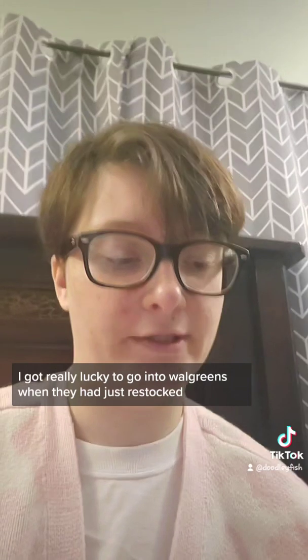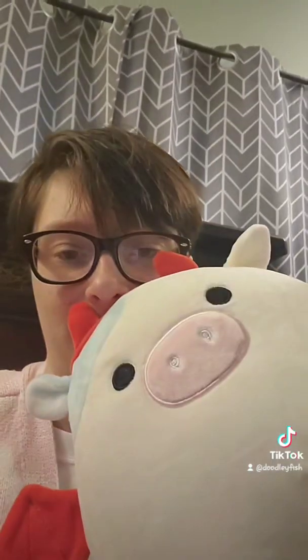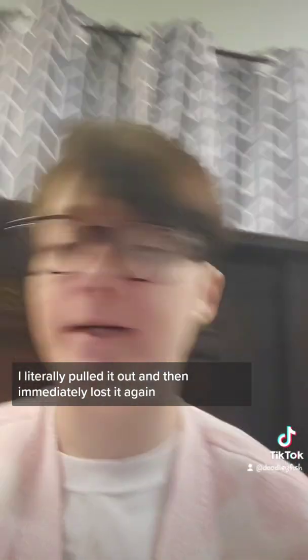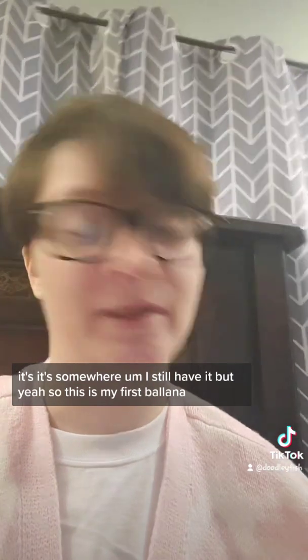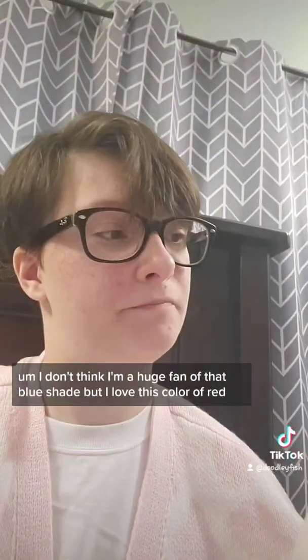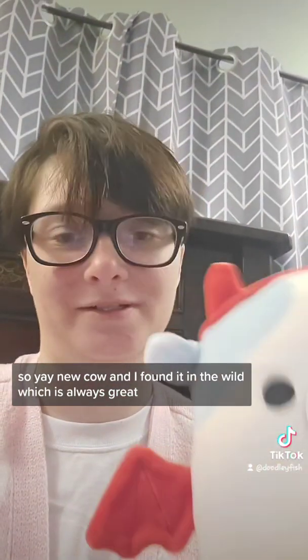Lastly, also from Walgreens but I got this the day before — I got really lucky going into Walgreens when they had just restocked. I found the devil Baldana. I literally grabbed the first one. I don't know where the tag went — I literally pulled it out and then immediately lost it again. It's somewhere, I still have it. So this is my first Baldana. I don't think I'm a huge fan of that blue shade, but I love this color of red. New cow, and I found it in the wild, which is always great. Thanks for watching — I'm pretty sure that's it for now.